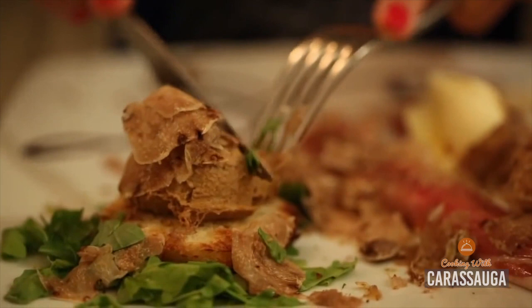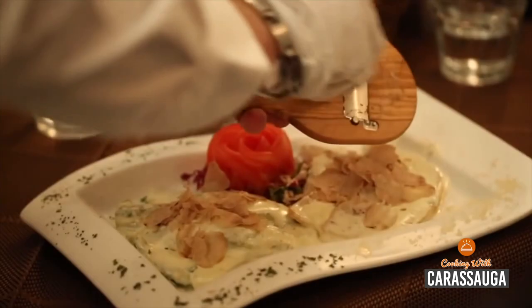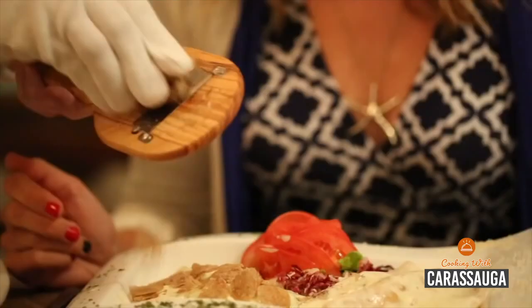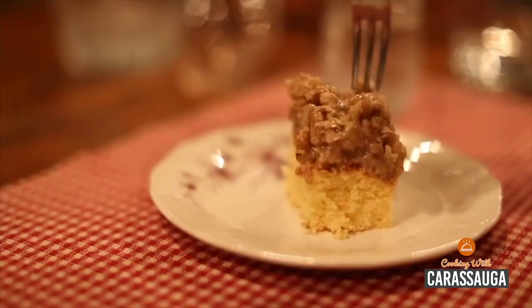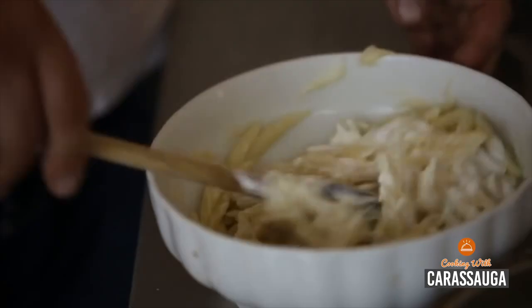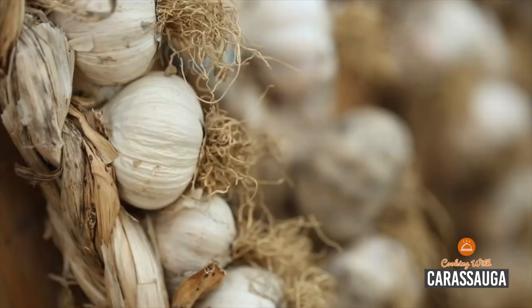Croatia. Each region has its own delicious specialties and traditions dating back centuries. From smoked sausages and dry cured hams to seafood soups and stews, from grilled meats and sauerkraut to gourmet cheeses, exquisite truffles and glorious olive oil, pasta, savory pies, dumplings and enticing desserts of every kind, fresh coffee, local beers, spirits and the wines.